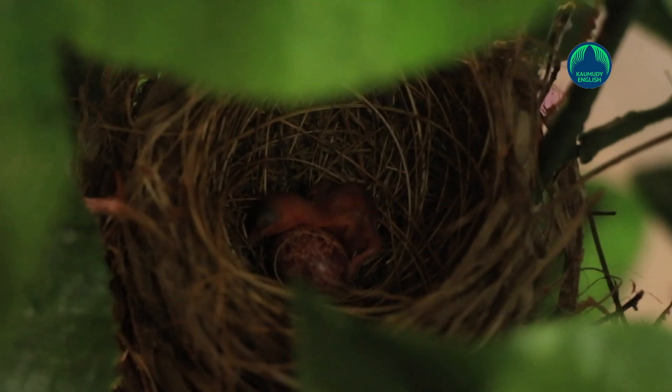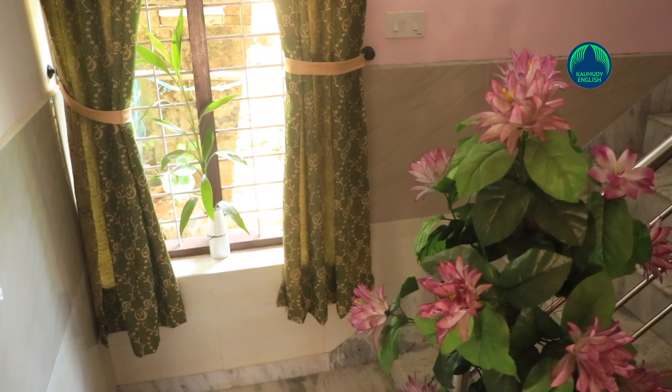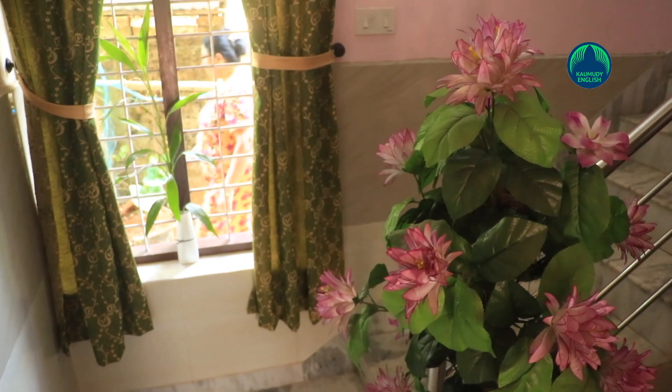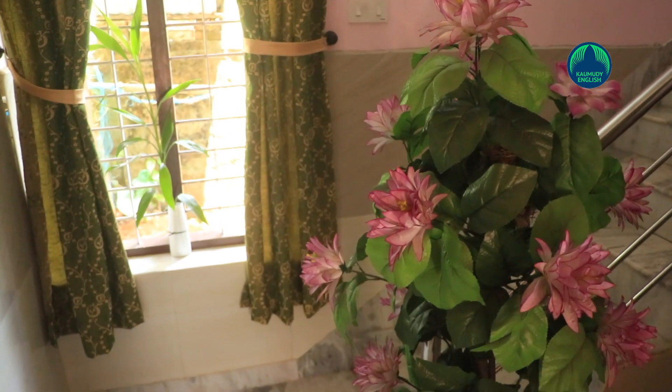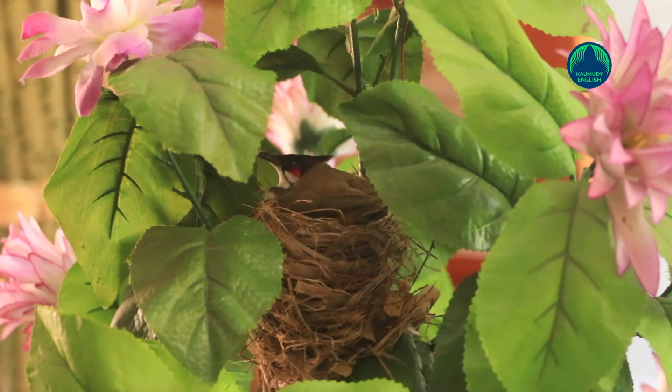After two weeks, the baby bird will develop wings, and the house becomes a stage for their naughtiness and joy. By the time the babies start flying, the bird couple will also fly out through the same window. Later, it is the turn of the next group within a week after the nest is removed from the ornamental plant.